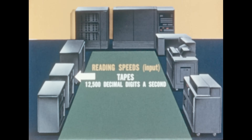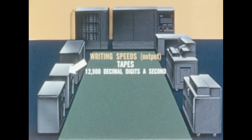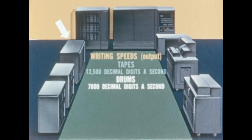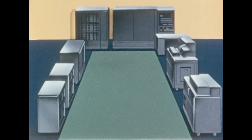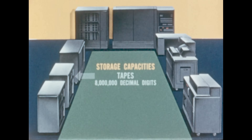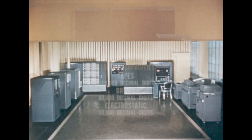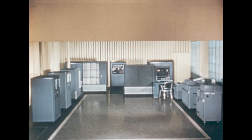The reading speeds are significant. Writing is not only fast, but versatile. Processing speeds permit computations in microseconds. Storage is vast and flexible. This is a triumph of advanced storage and calculating techniques, components developed against a large background of research.